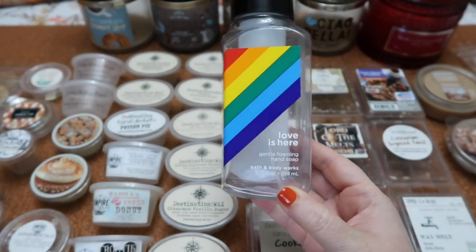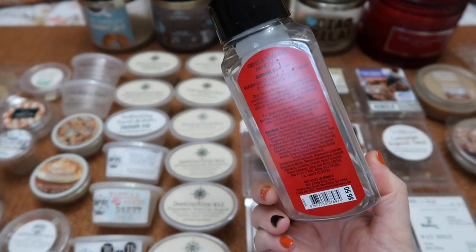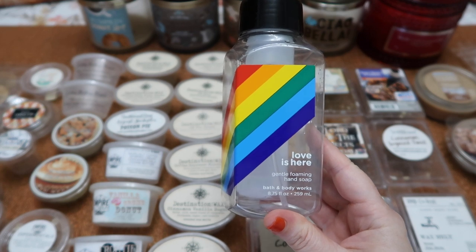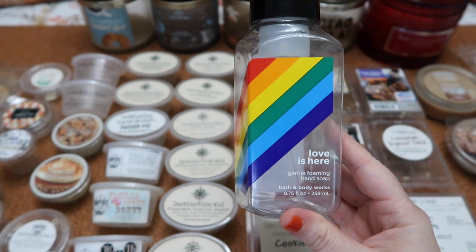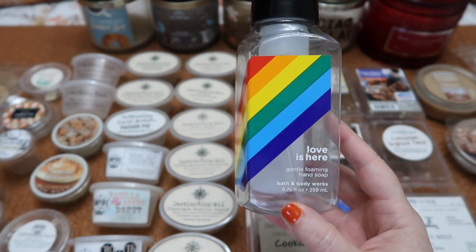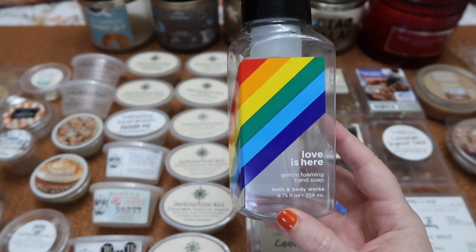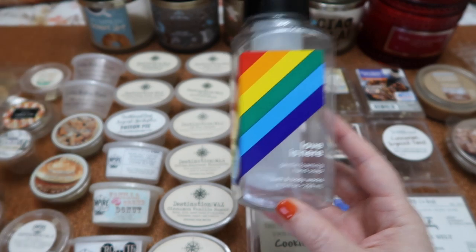We finished three hand soaps in August. My grandmother finished the Love Is Here hand soap in the Summer Suntan scent. I absolutely love this packaging and this scent was really really nice. It was not a spot-on dupe to the candle. It didn't smell exactly like Coppertone sunscreen but it was like a sunscreen mixed with lemon. There was a nice amount of citrus in this scent and it was really enjoyable.